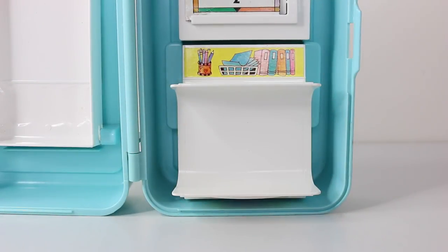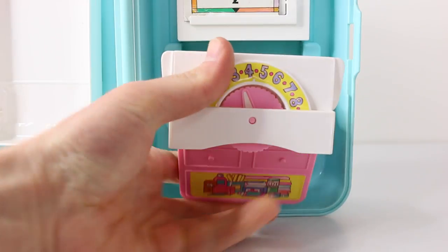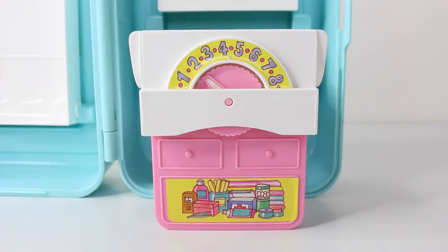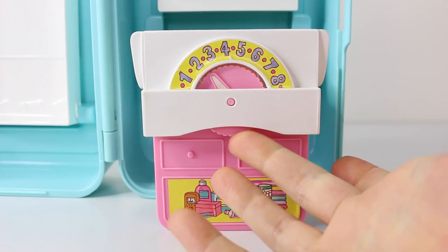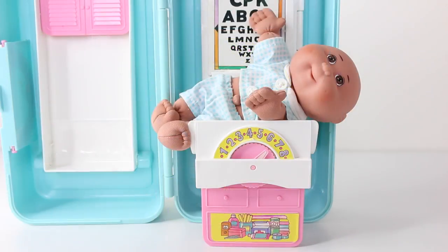The last thing I have to show you is the baby scales, and these can be located by pulling out the reception area. On the front of the scales we have this little dial, and you can rotate this around to see how heavy your baby is. Under the scales we have a little pink cabinet with two drawers, as well as some medical supplies. To use the scales, simply place your cabbie in the tray.